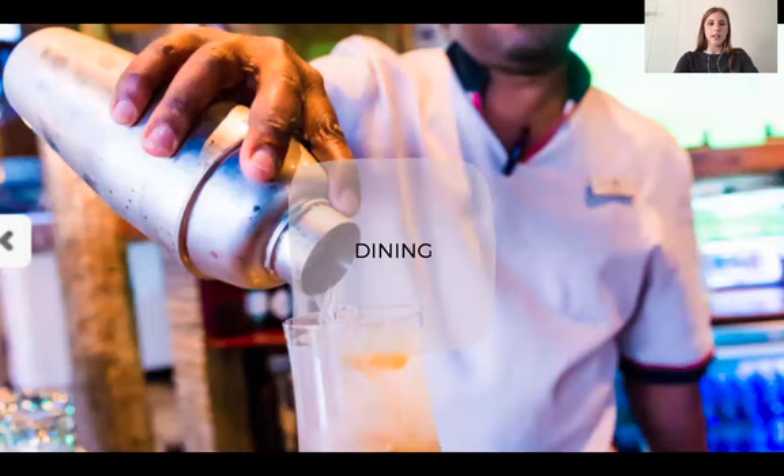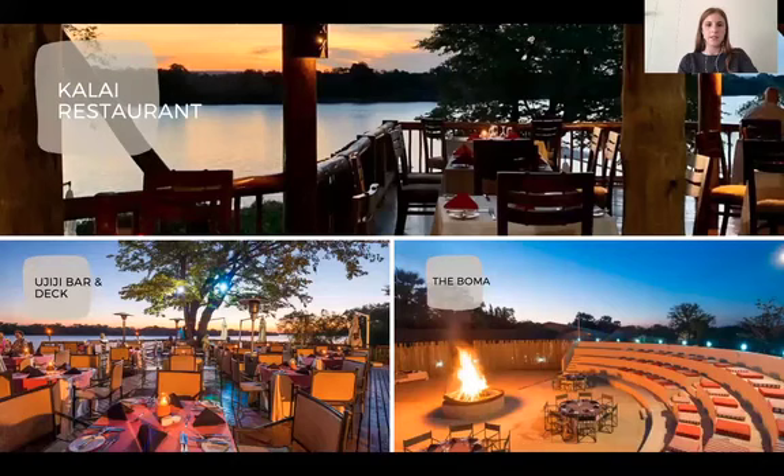Dining at the lodge: the lodge has two main restaurants — the Kalai restaurant for breakfast and à la carte dining in the evening, and the Ujiji bar which is open from 11 a.m. daily for lunch and casual evening dinners. The sun deck is the spot for a cocktail and our famous Zambezi sunset. Depending on guest occupancy, we also offer a barbecue, carvery, or live pop-up cooking sessions for guests to choose from.